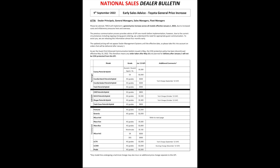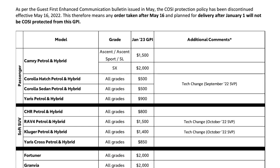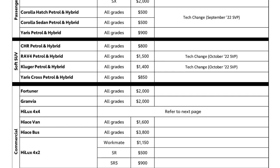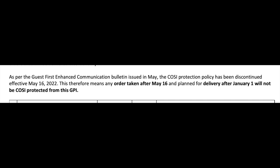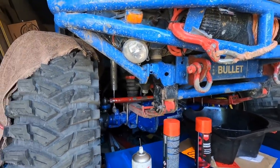That document I was sent shows the cost increases across the whole Toyota range. The particular sentence to bring to attention: the COSI protection policy has been discontinued effective May 16, 2022. This means any order taken after May 16 and planned for delivery after January 1 will not be COSI protected from the GPI. COSI means Customer Order Sales Information and GPI is the General Price Increase.